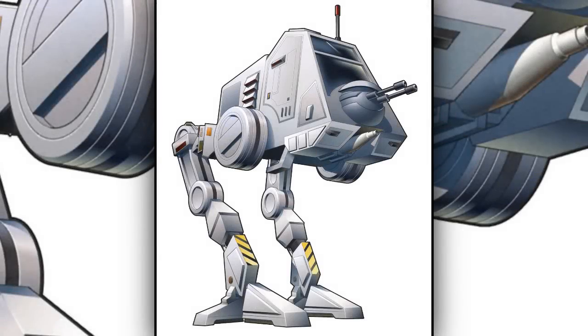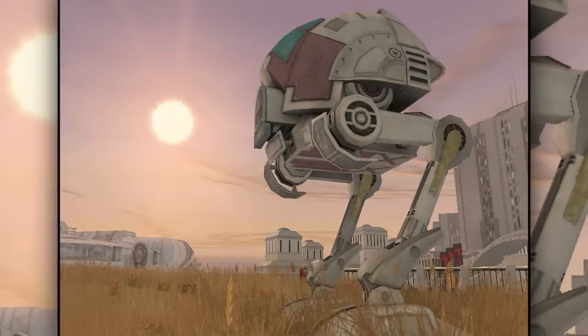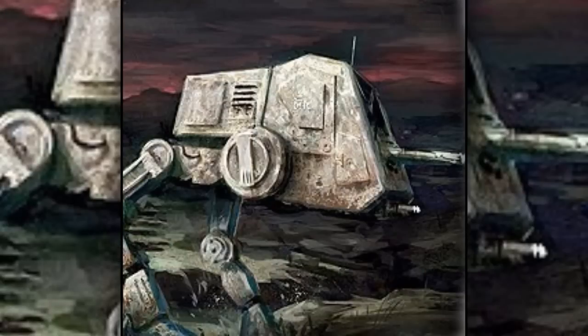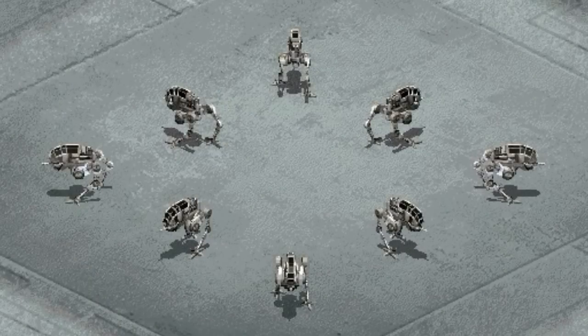Fourth are the all-terrain personal transports, also known as AT-PTs. They were lightly armored walkers that could attack infantry. Along with the AT-XTs, they were also a predecessor to the AT-ST. There was a variant called the light all-terrain personal transport, which was smaller and had a wider cockpit window.